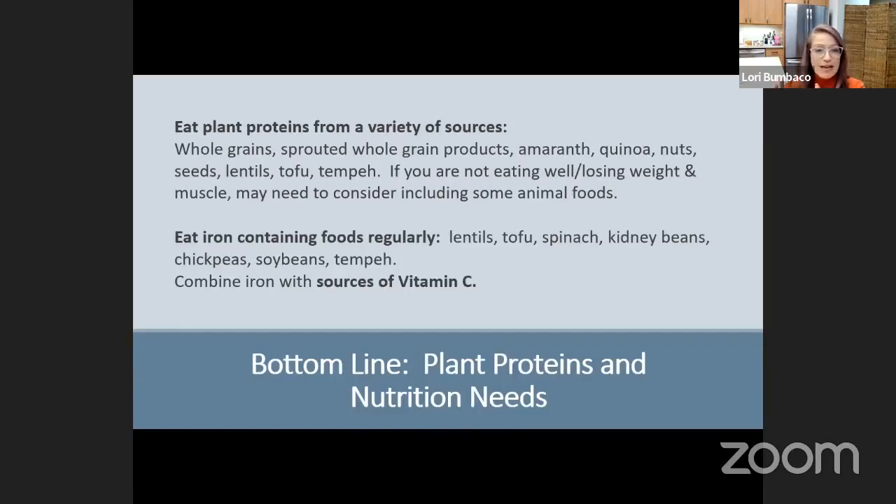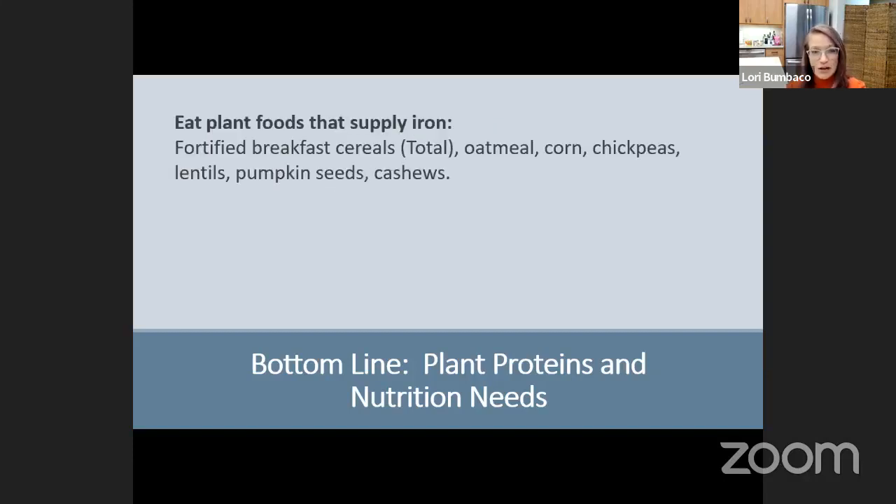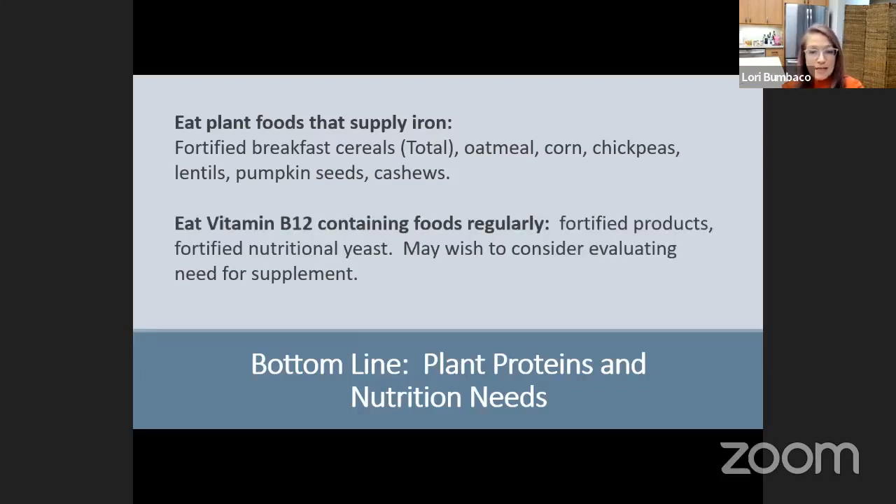Eat a variety of plant proteins: whole grains, sprouted grains, beans, and lentils. If you're on chemo, not feeling well, losing weight and muscle, you need to stop and reassess. But if those don't apply, plant proteins are fine. Make sure you're eating enough iron — lentils, tofu, spinach, kidney beans — and fortified foods like fortified breakfast cereals, oatmeal, chickpeas, pumpkin seeds, and cashews are high in iron. For vitamin B12, use fortified products and nutritional yeast. If you don't think you're eating enough, ask your doctor to evaluate whether you need a supplement.